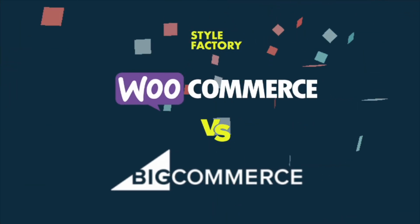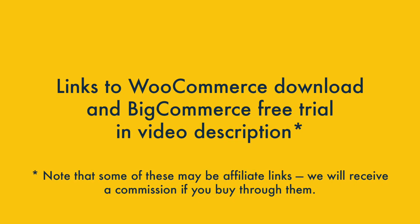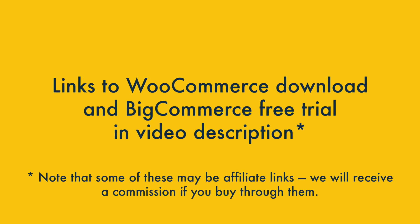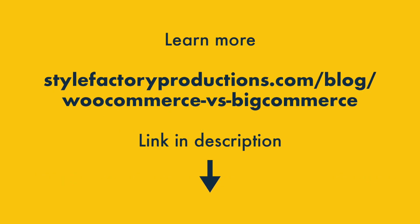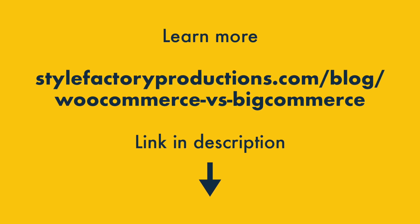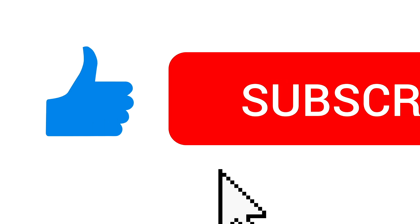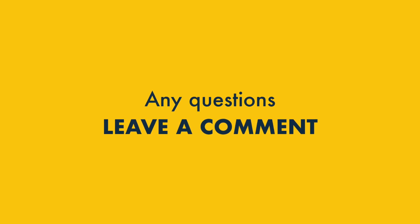That's our WooCommerce versus BigCommerce comparison. You'll find links to the WooCommerce free download and the BigCommerce free trial in the video description, along with links to useful resources about both platforms. Make sure you read the full comparison on the Style Factory site — there are lots more pros and cons to discover. Don't forget to subscribe to our channel and hit the notification bell, and if you have any questions about either tool, leave them in the comments — we read them all and will do our best to help.